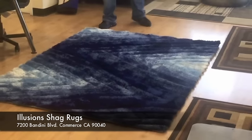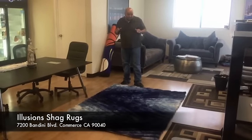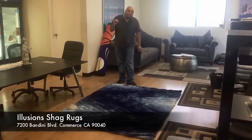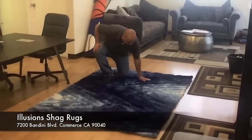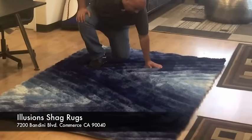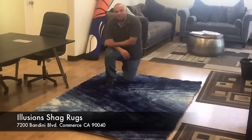I want to introduce you to the Illusions collection. This beautiful collection of hand-tufted rugs come in a group of geocontemporary designs. Each area rug, each design has this 3D effect. Look at how beautiful this 3D effect is. The peaks and valleys of the yarns and the look that they achieve are incredible in all of the designs.